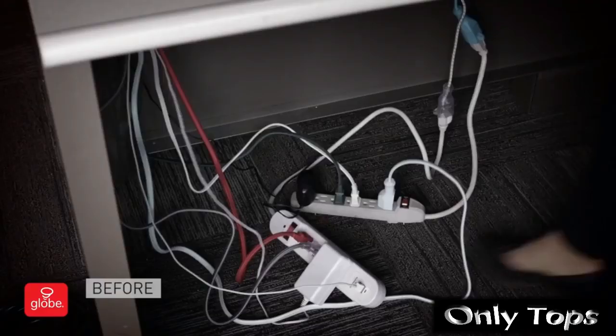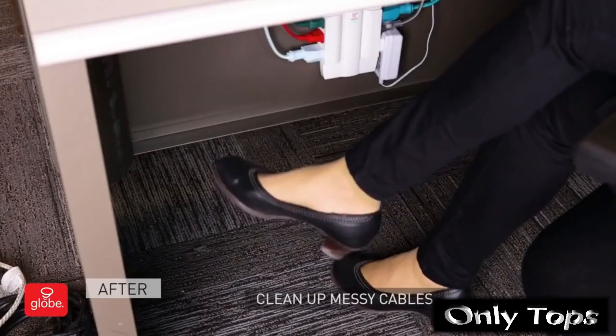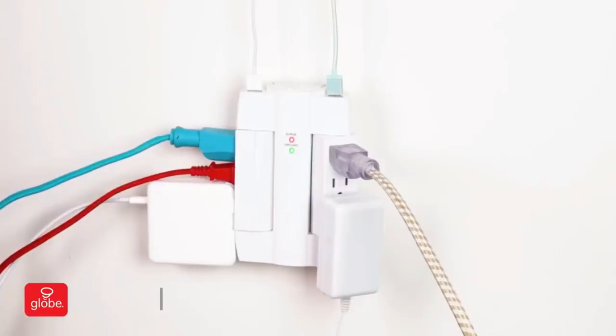Get rid of the clutter of multiple cords and wires, and charge easily and safely your computer, laptop, office and home appliances from one single power outlet.